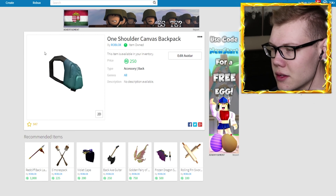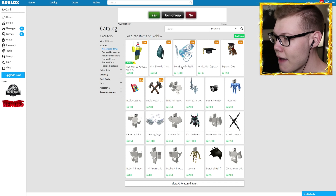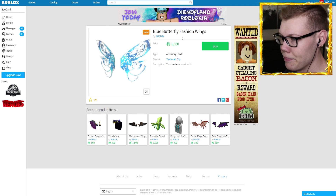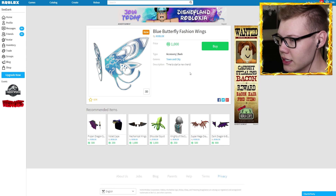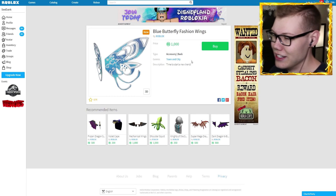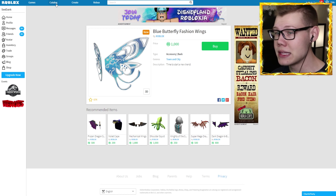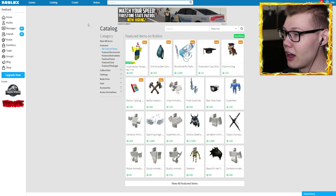There's no description for some reason — 'no description available.' What the heck, Roblox? Let's go back to the catalog. The next item is a blue butterfly pair of fashion wings. What the heck — time to start a new trend. A thousand Robux — I don't think I want to buy these because I know I'm never gonna wear them, so I might pass on these for now. We might come back and get them, but for now I'm going to look for better items I might use more than some blue butterfly fashion wings.